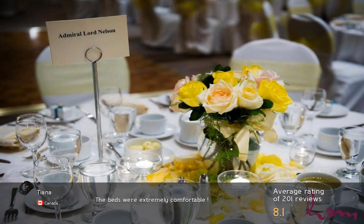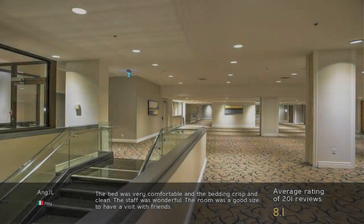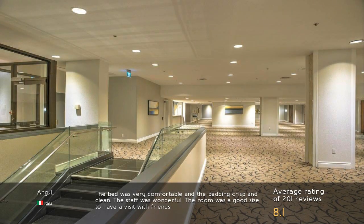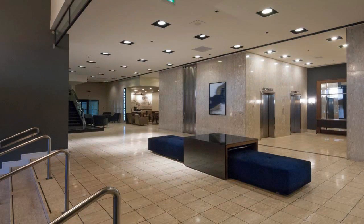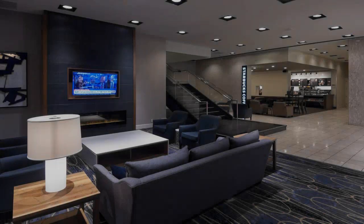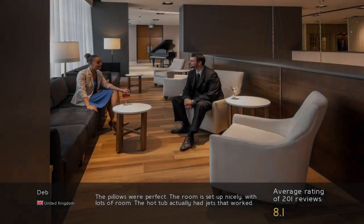The beds were extremely comfortable. The bed was very comfortable and the bedding crisp and clean. The staff was wonderful. The room was a good size to have a visit with friends. The pillows were perfect.